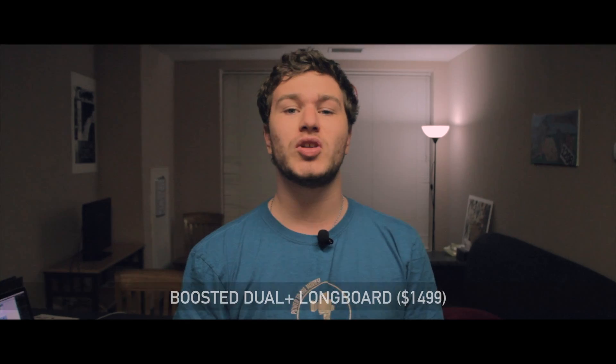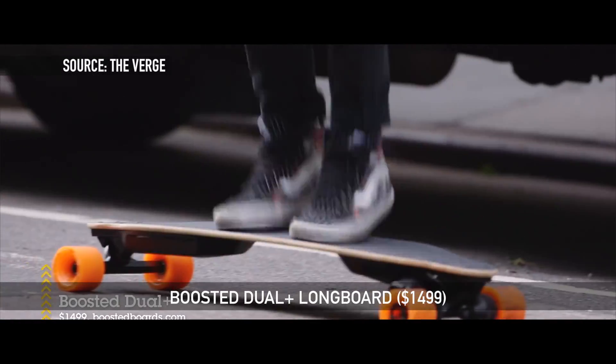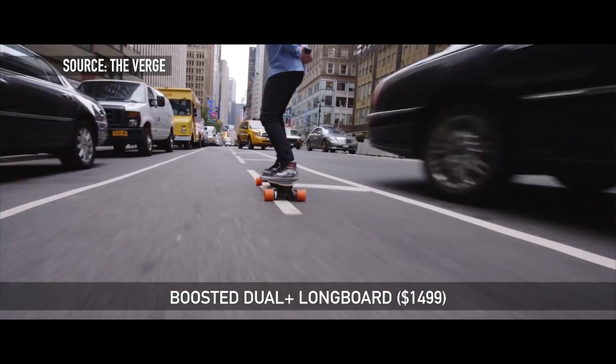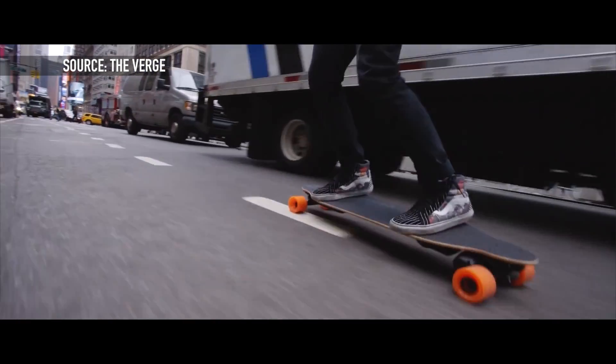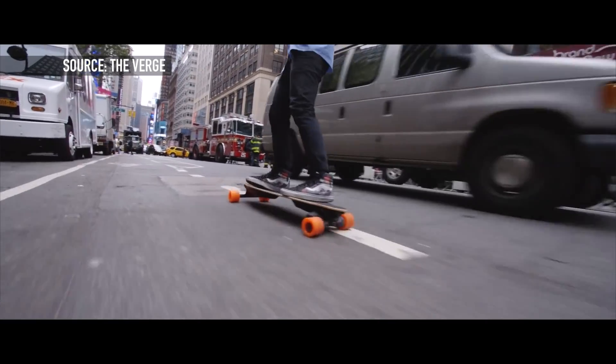Up next is the Boosted Dual Plus longboard. This thing only gets seven miles of range, but it can go up to 22 miles an hour and you can control it through a Bluetooth remote control. It takes 60 minutes to charge this board fully in order to get the full range.